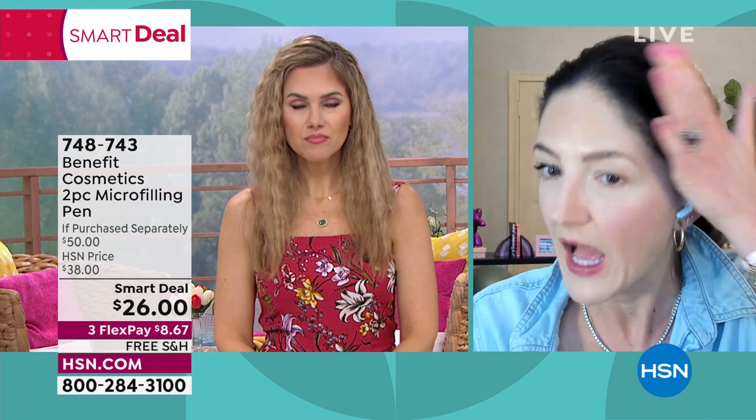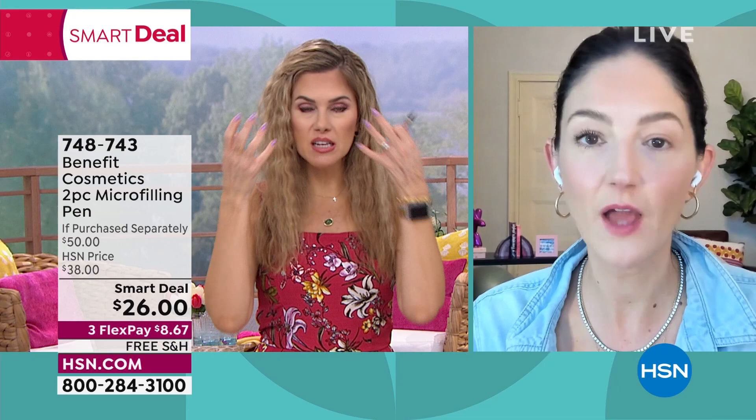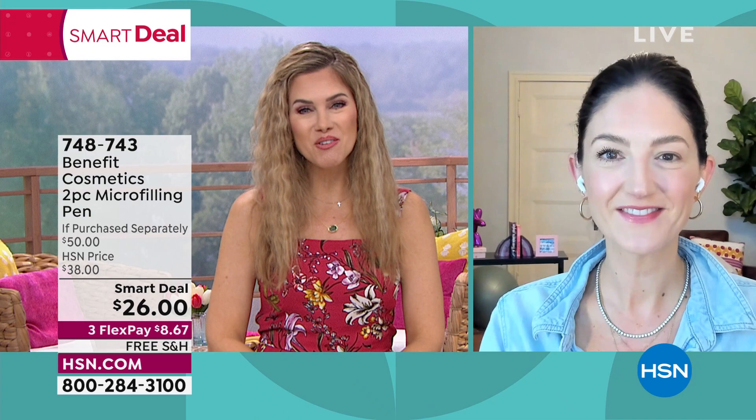We have two shades left. If you are brunette like me, I'm using the dark brown shade. If you have a little bit lighter, like Val, you could use dark brown with a little bit of lighter pressure. Or use the blonde — you want your brows to be multidimensional, so don't overthink it. Definitely get it with our final quantity and our smart deal, which is kind of like a mini today's special.